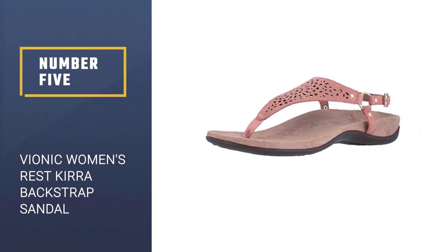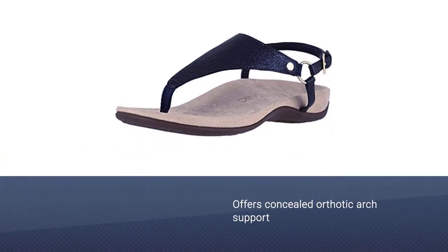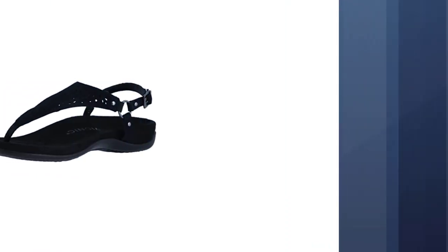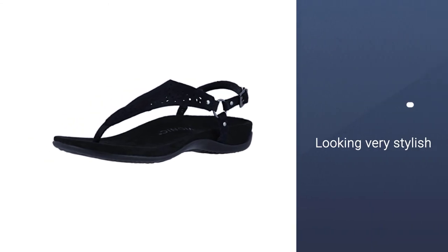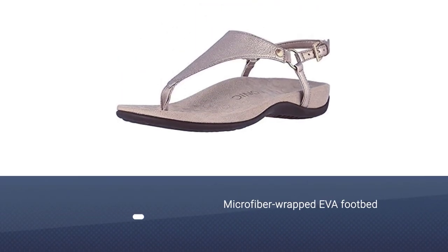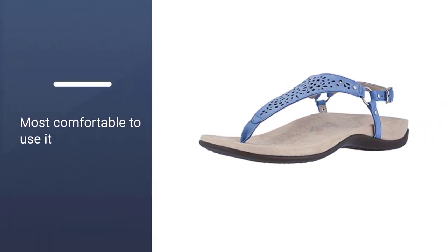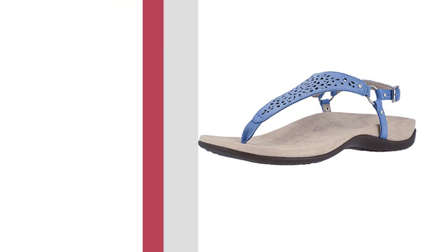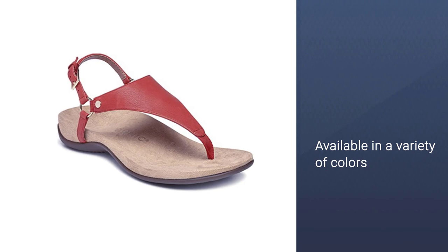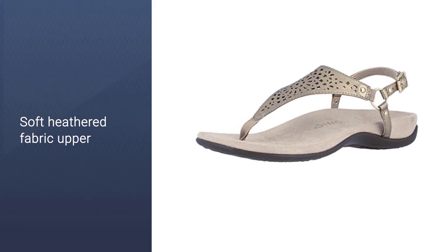Number 5: Vionic Women's Rest Kira Backstrap Sandal. Vionic's Kira Backstrap Sandal offers concealed orthotic arch support, all while looking totally stylish. It has a podiatrist-designed footbed that promotes stability from the ground up and boasts an American Podiatric Medical Association seal of acceptance. Its microfiber-wrapped EVA footbed is soft and cushioning, and the back strap keeps your foot in place while still having some give, so you don't have to worry about rubbing or irritation. It's also available in a welcome range of colors, from basic white to bronze metallic.